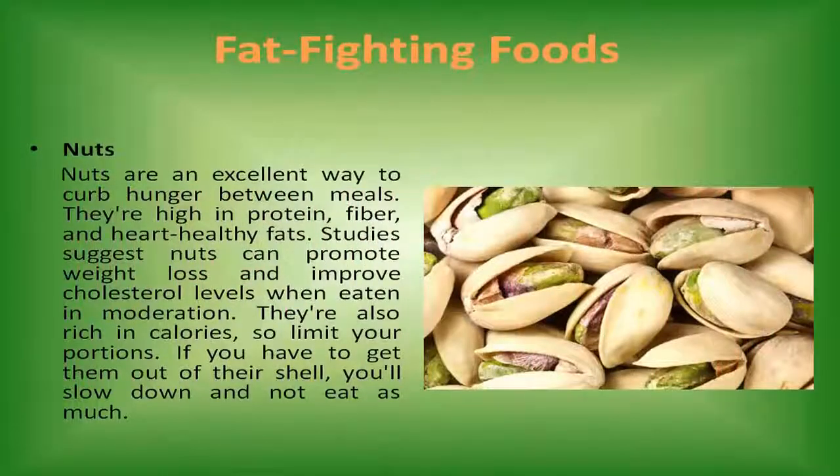Nuts. Nuts are an excellent way to curb hunger between meals. They're high in protein, fiber, and heart-healthy fats. Studies suggest nuts can promote weight loss and improve cholesterol levels when eaten in moderation. They're also rich in calories, so limit your portions. If you have to get them out of the shell, you'll slow down and not eat as much.